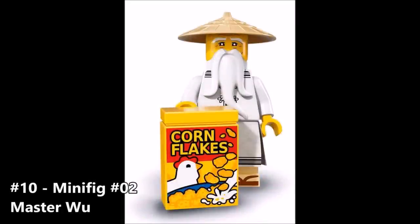Next up on the list we have Master Wu. Like Garmadon and Lloyd, I really don't see a difference here. He does have a different face, and I love the accessory — the cornflakes with Master Chicken on the front. Very cool reference there. Master Wu looks pretty cool; of course he's played by Jackie Chan in the movie, and I'm really looking forward to seeing how that turns out. He's just there, he looks pretty cool, and I wouldn't mind pulling this guy from my minifigure blind bags.